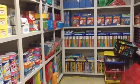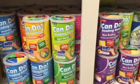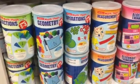Let's take a look at some of the resources we have here in our DI closet. We've got some can-do games, some language arts games, reading, as well as some math games.